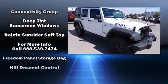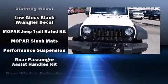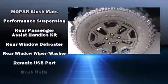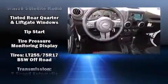Jeep also prioritized safety and security with features such as dual front impact airbags, integrated rollover protection, traction control, brake assist, ignition disabling, and four-wheel disc brakes with ABS.